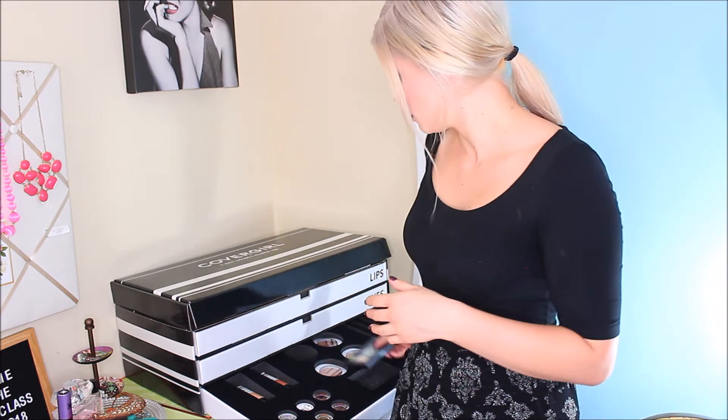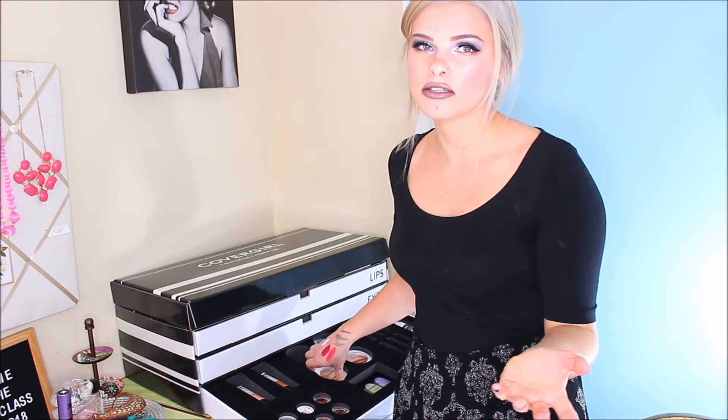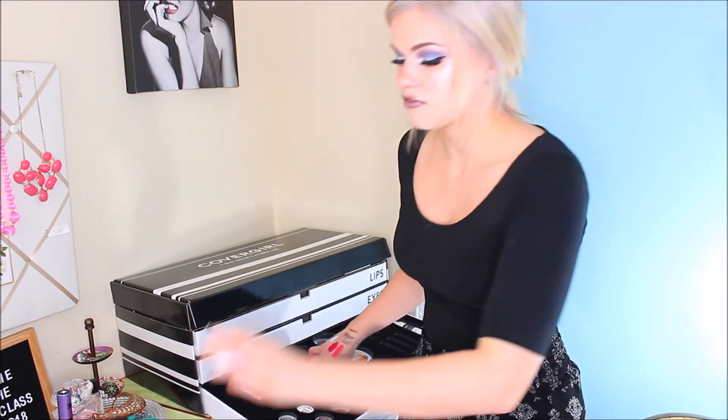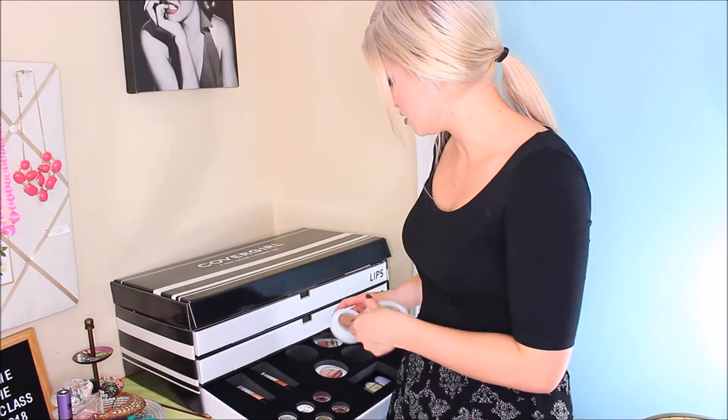I'm not a big color corrector, so whatever. And then the powders — that's when we get to something that's like... whoa. So there's only four powder shades, and I looked it up to make sure it wasn't just new shades they launched — it's literally all they have, four powder shades. And the darkest shade is really not dark at all. I know this is not going to be proper for all skin types. And the lightest shade is not light enough, even for me — and I'm pretty fair, but there are people who are really, really fair.